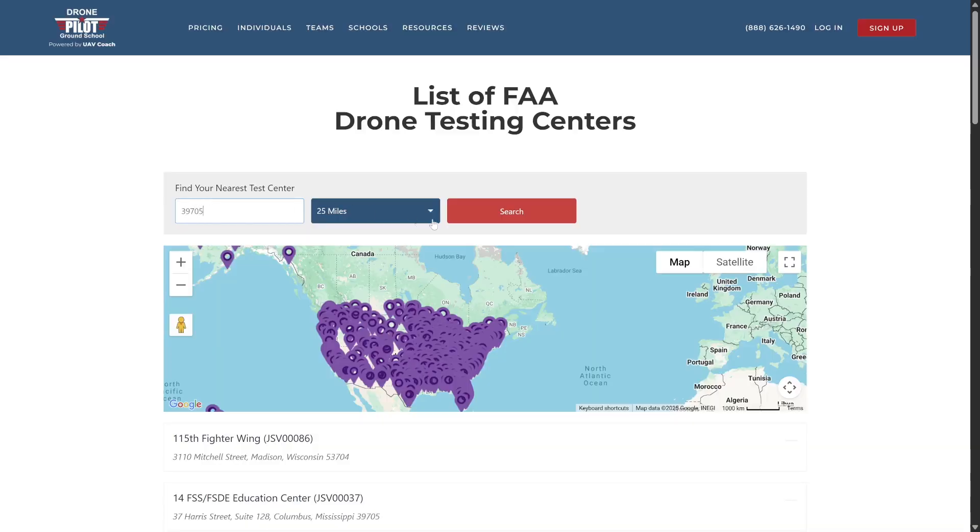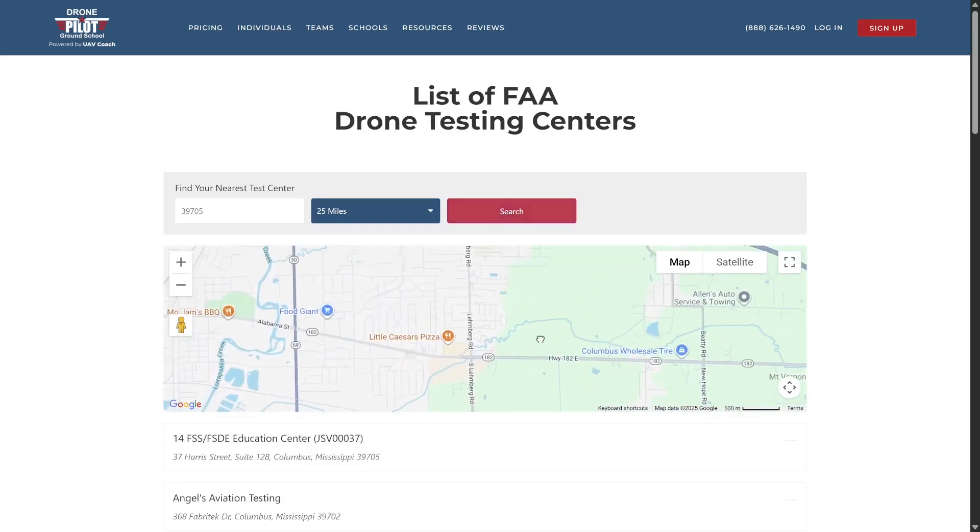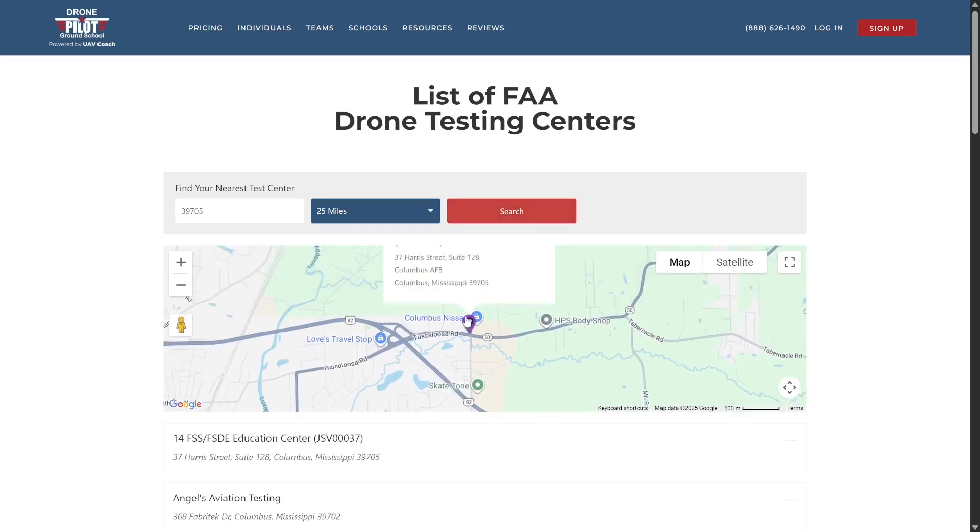Use the search tool on this page, which we'll link to in the description. Enter your zip code and pick the location that's most convenient. Next, you'll need your FAA tracking number, or FTN.